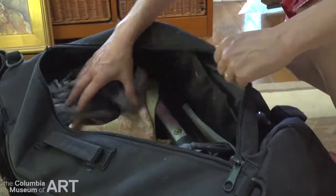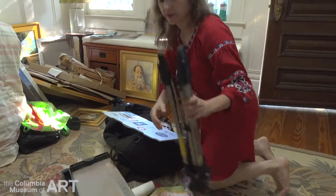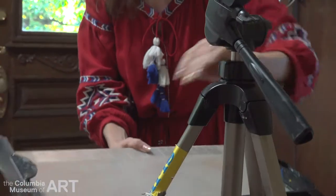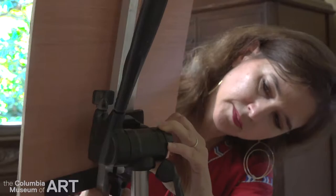I don't have a rule of 'oh I did it outside, I'm not going to touch it again,' but if it needs something I'll change it. To me it's about having the best painting I can have. A lot of plein air painters paint in the studio a lot, but the plein air painting just makes them much better artists.